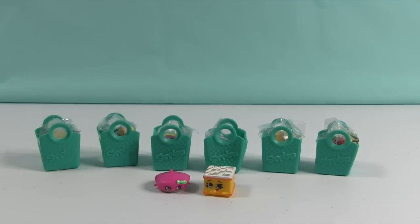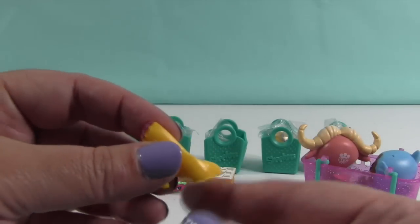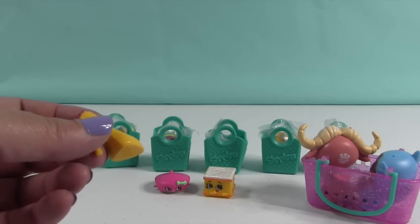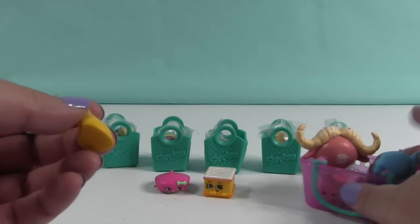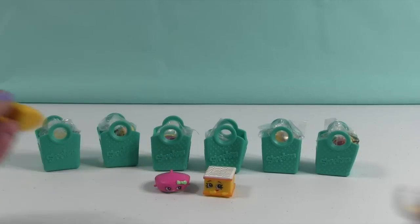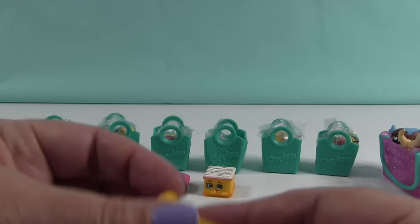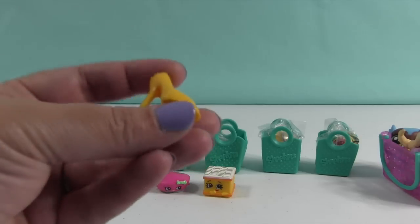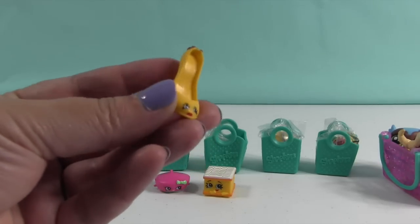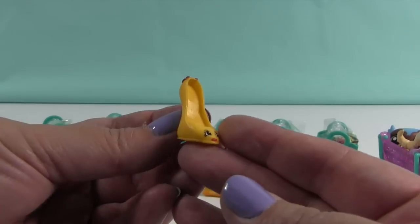For those of you that don't know or aren't familiar with it, you can get this 20-pack right now at Toys R Us for like $20 or $21, something like that. So it's a really good deal to get Shopkins because you do get several ultra-rares.